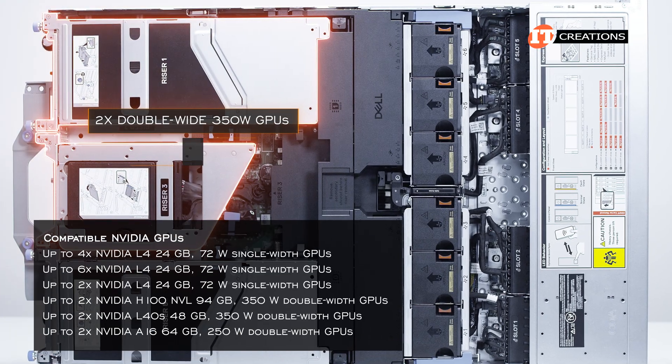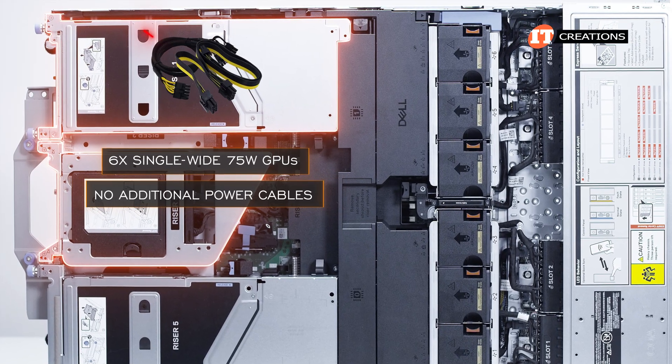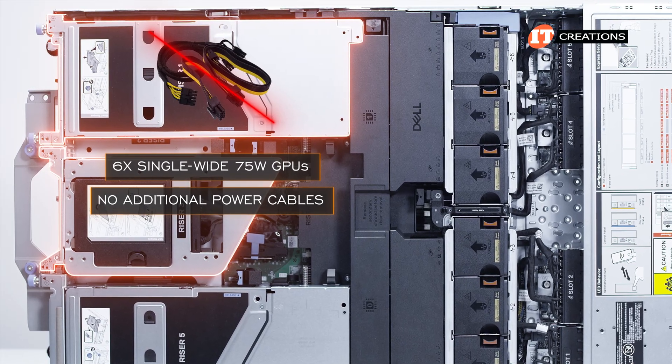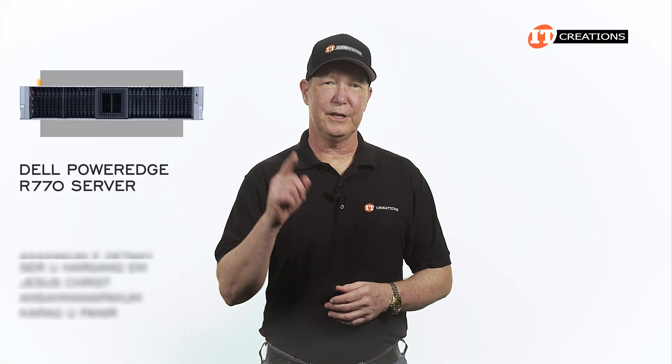This system can be outfitted with either two double-wide 350-watt GPUs, or up to six single-wide 75-watt GPUs. With the 75-watt GPUs, no additional power cables are needed, as the PCI slot delivers 75 watts of power. There are quite a few more options not covered here, but the Dell PowerEdge R770 clearly has a lot of options.